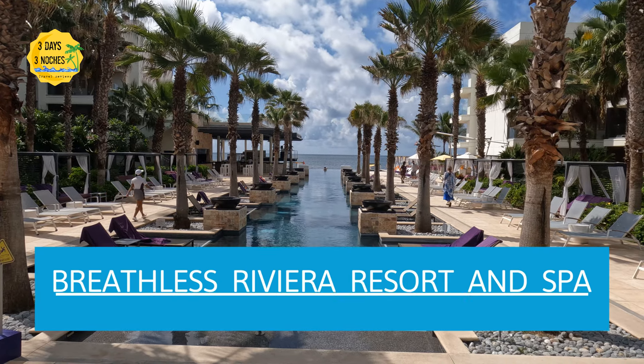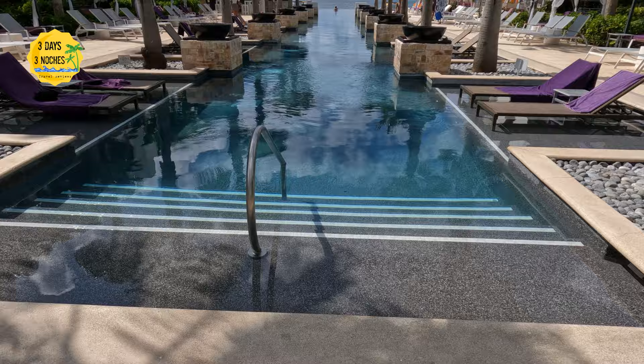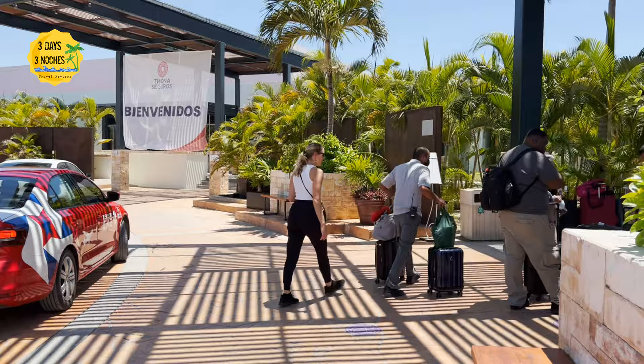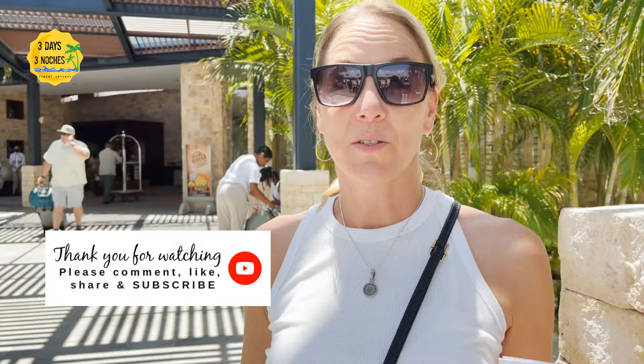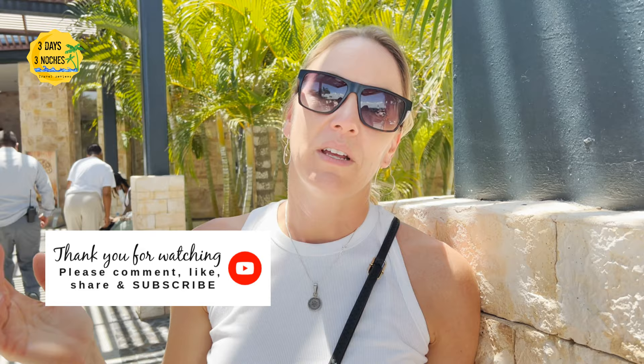Here's another review from Three Days and Tres Notches, and this time we're at the Breathless Riviera Resort and Spa in Cancun. If you're watching this video it probably means you're considering choosing this resort, so make sure you watch the entire video because we're going to give you an honest review, but also information that we wish we had before booking this resort.